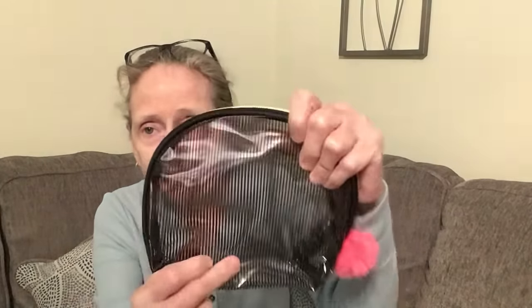I picked up one of these cosmetic bags — they also have it in a square shape. It has a little pom-pom and is super cute. It honestly doesn't look like a dollar tree item to me — it looks like something you'd pay a lot more than a dollar twenty-five for. That's just my opinion though.